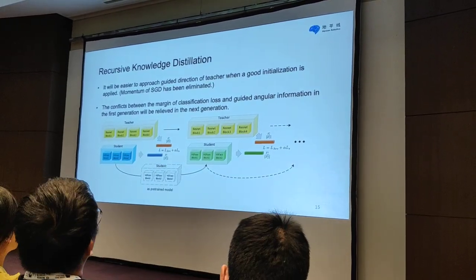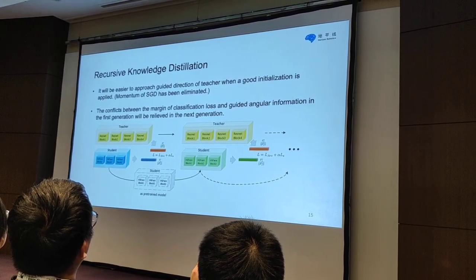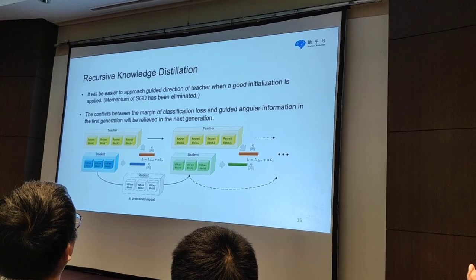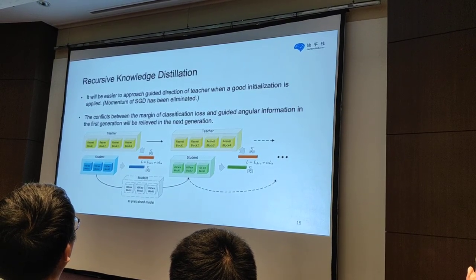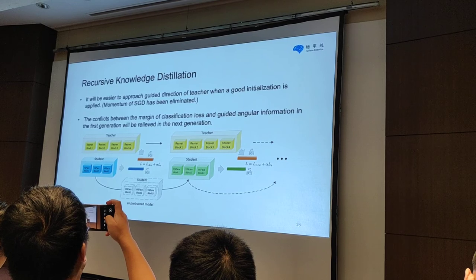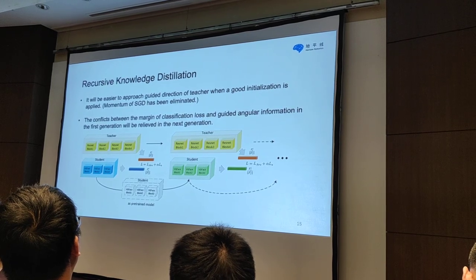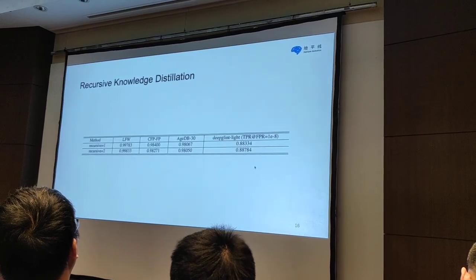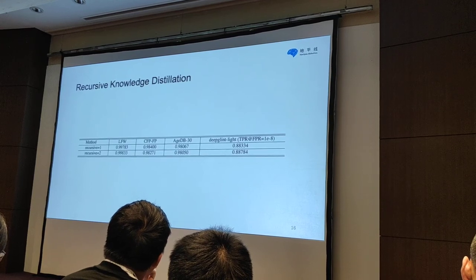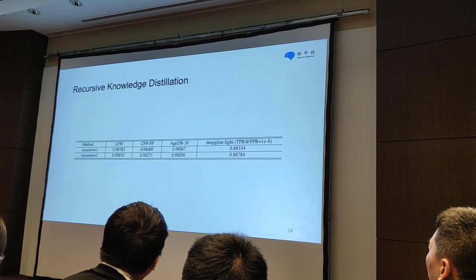Other than the angular distillation loss, we also use a technique called recursive knowledge distillation. We employ a teacher model during the whole training. We take the student model of the first generation to initialize the second generation. It will be easier to approach the guided direction of the teacher when a good initialization is acquired. The conflicts between the margin of the classification loss and guided angular distillation in the first generation will be resolved in the next generation. The second generation of recursive knowledge distillation improved performance by 0.4%, and finally we got 0.88784 on the deep-blink light track.